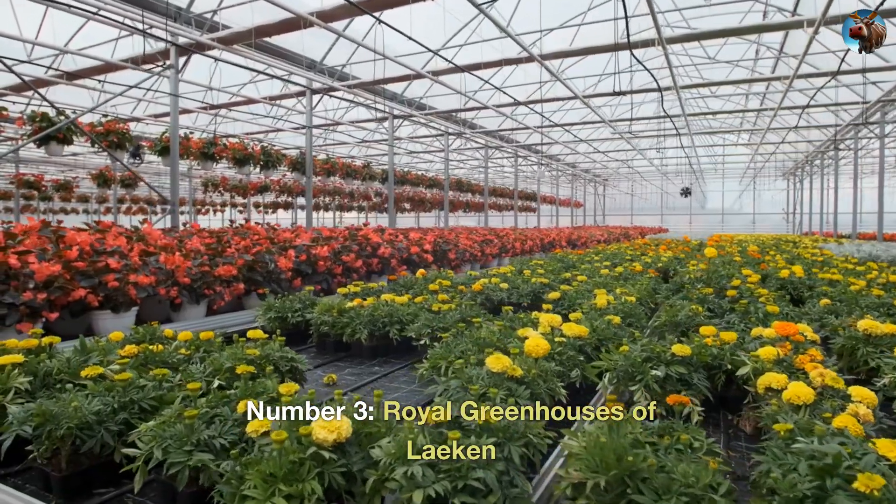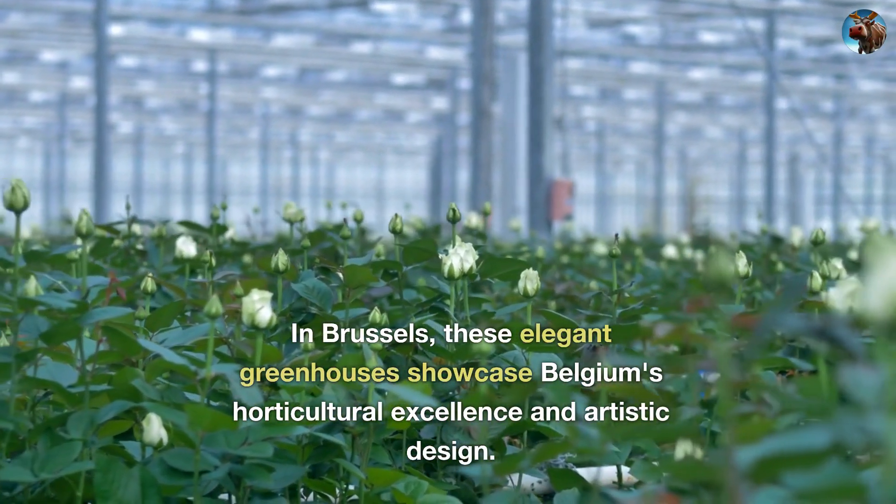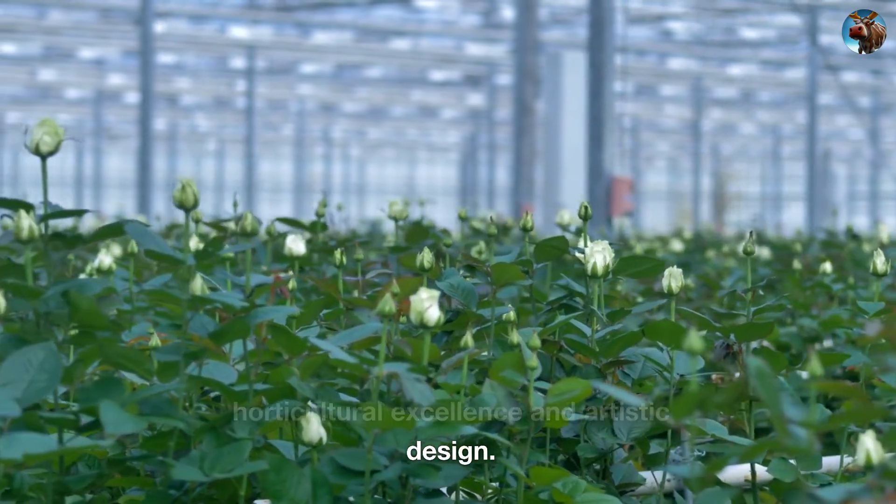Number 3: Royal Greenhouses of Laeken. In Brussels, these elegant greenhouses showcase Belgium's horticultural excellence and artistic design.